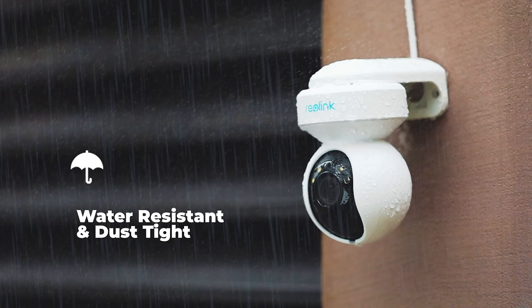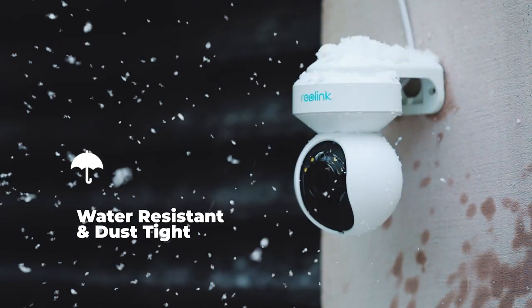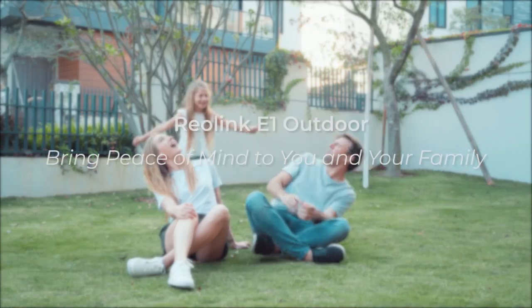Come rain, wind, or snow, Reolink E1 Outdoor Security Camera will be there and guard your every moment together with family.